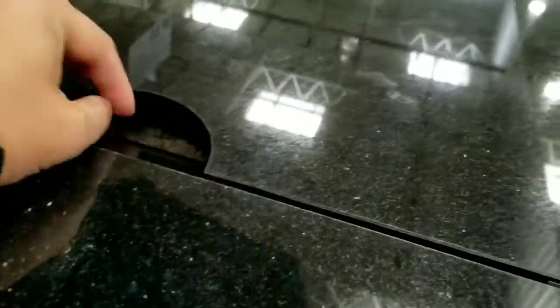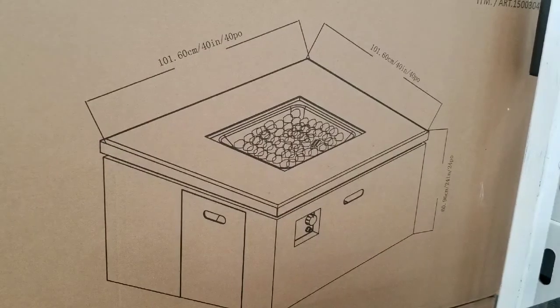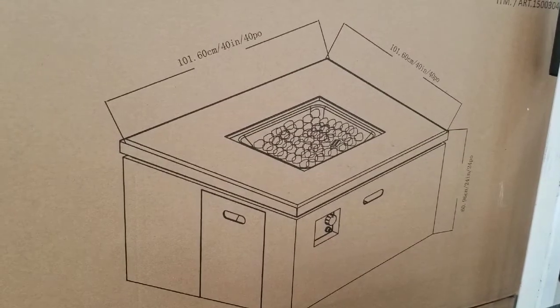You can probably store stuff underneath. There's fire glass included, and there's a nice padded granite top cover that matches it. It is 40 inches by 40 inches and roughly around 24 inches high.